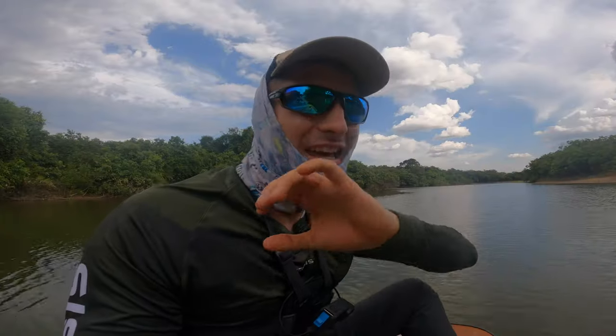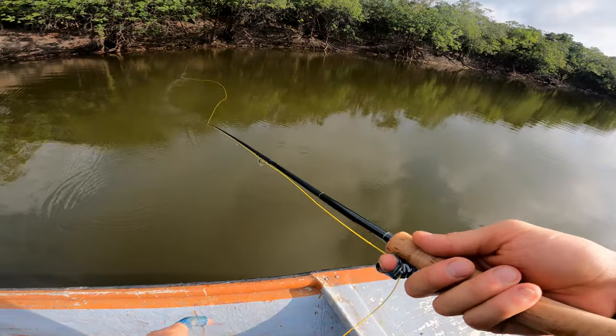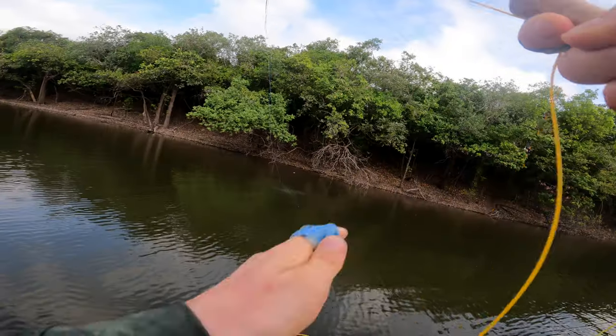So far we didn't really get a huge one yet, but I'm pretty optimistic that you will see a massive peacock bass in this video. The morning was horrible — I was the only one catching because I was the only fly fisherman — but we had a different plan for the rest of the day.